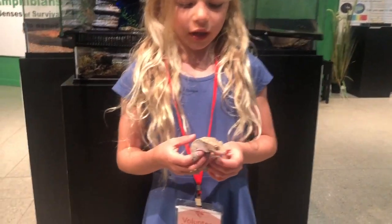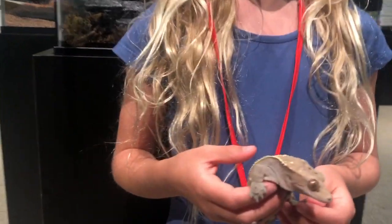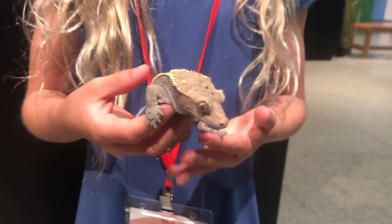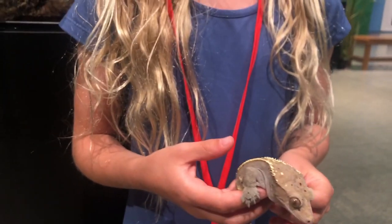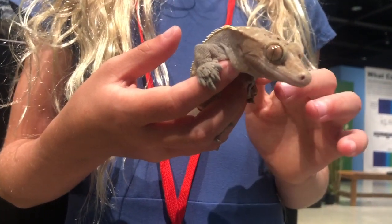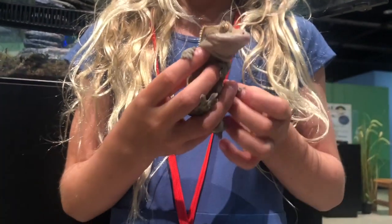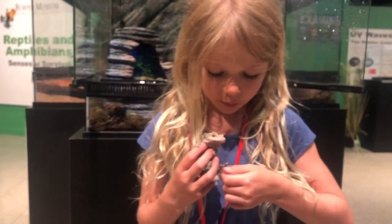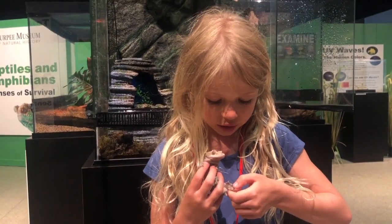A lot of people think on the bottom of a Crested Gecko's feet there's a big suction cup or something, but actually there are little microscopic hairs that allow them to stick onto things. You can see they would probably be somewhere inside those lines right there.